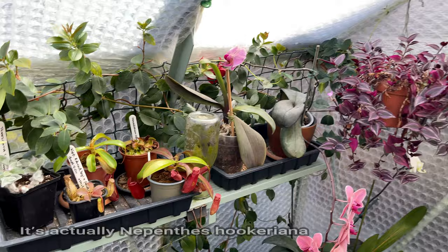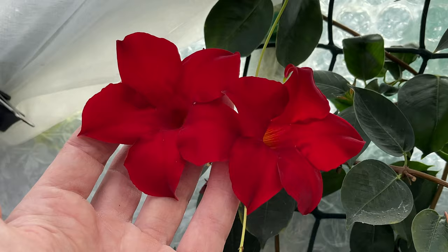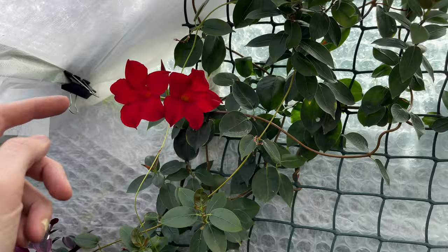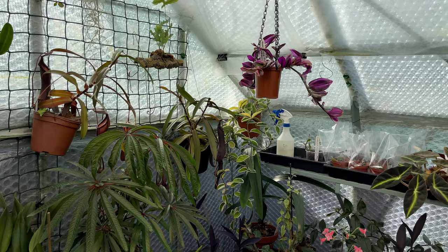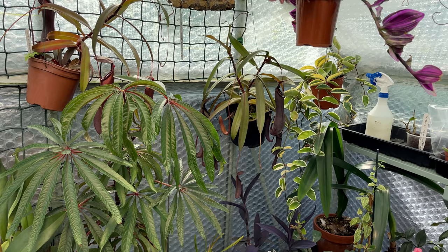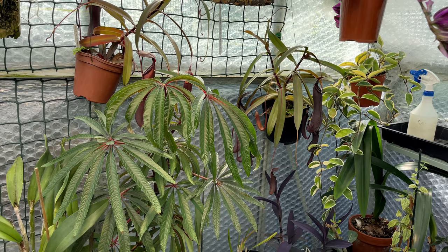Nice to see the Mandevilla Sanderi coming back into bloom again. It's had its six weeks off and I've just been hacking it back, but I miss these blooms - really, really beautiful blooms. I did have another one over in that corner, Hint of Pink. Beautiful flower. Unfortunately it's completely gone and I have no idea why. Very similar conditions. I'm wondering whether it was just too small a plant going into winter with too small a root ball, and even though it was kept at 18 degrees, it just didn't like it.